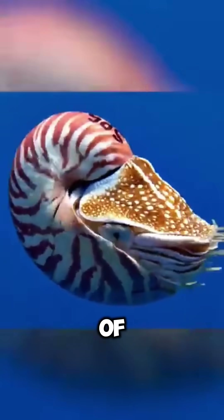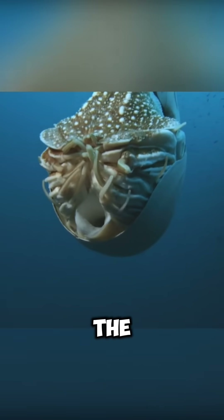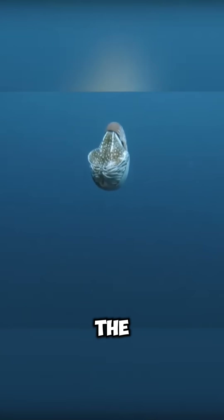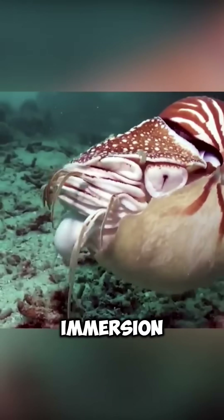The most ancient representative of cephalopods, the nautilus, lives in the depths of the sea. Using peculiar compartments inside the shell, the nautilus fills them with gas for ascent or water for immersion.